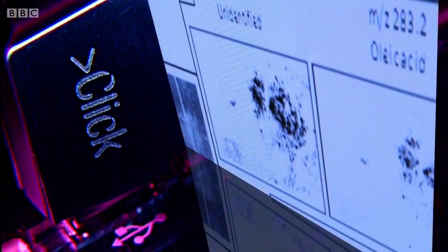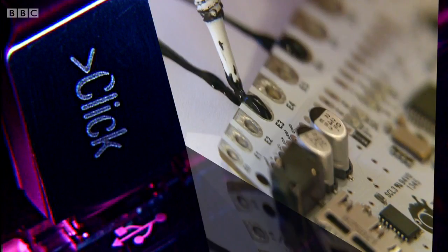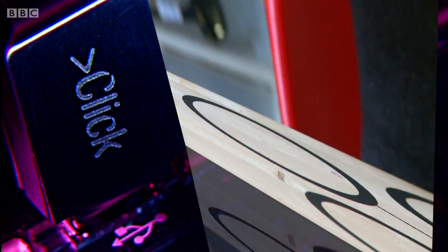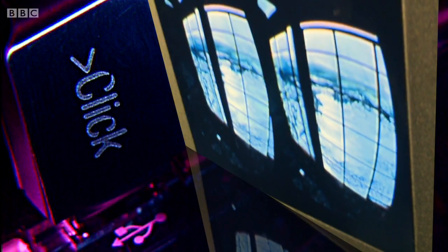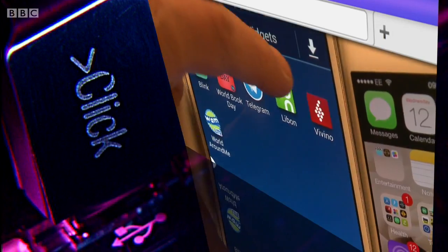We're with the police force using the latest technology to get much more from the scene of the crime. And if you really want to make that mark, why not use it to build an electronic circuit with some rather unusual paint. We'll also have a trip inside the world of Game of Thrones courtesy of virtual reality. All that plus the latest tech news and a chat about chat in Webscape.